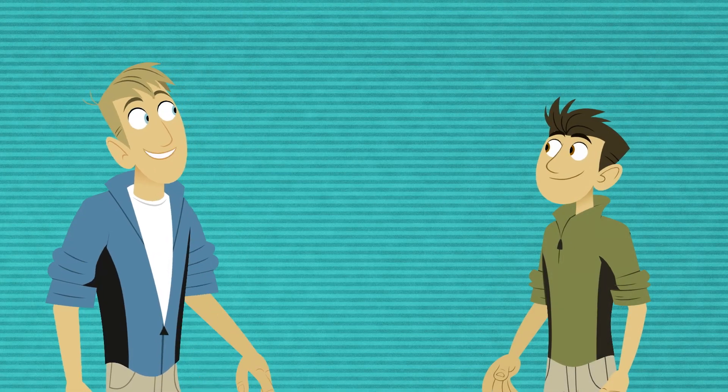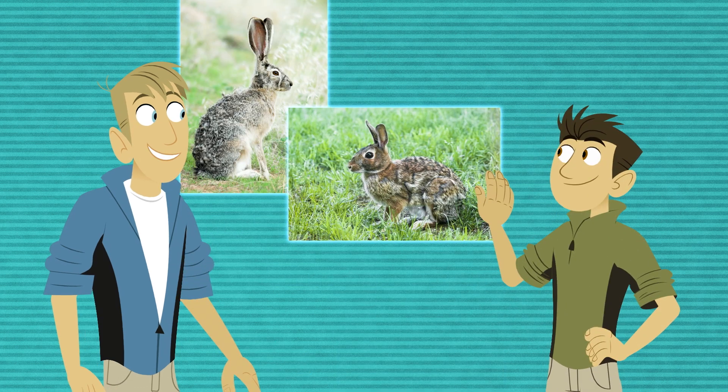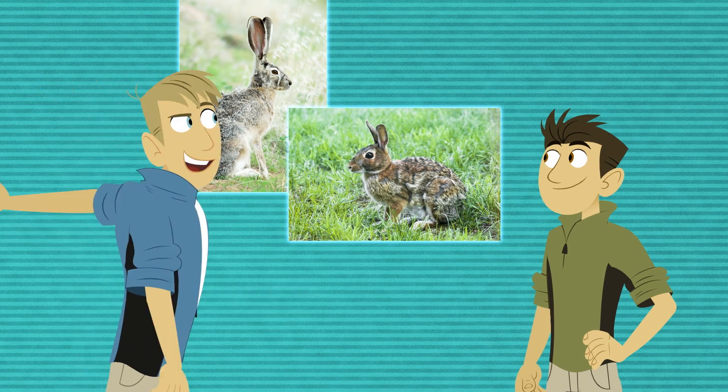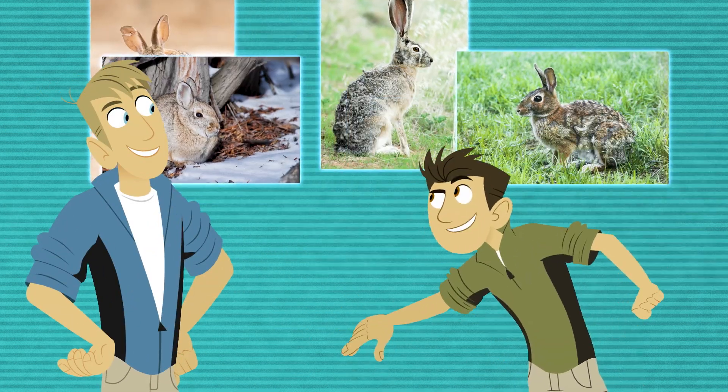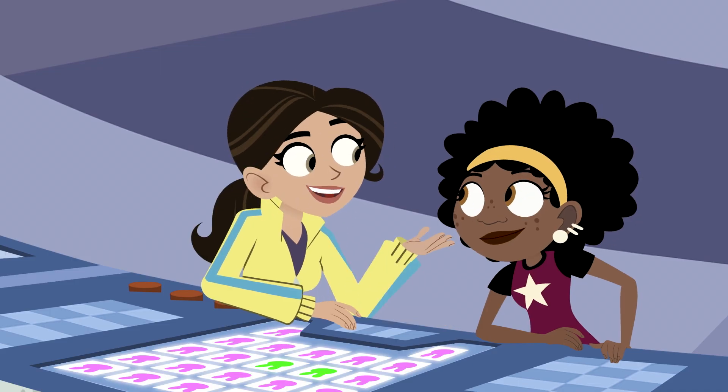And then there's the ones we haven't met yet, like the Black-tailed Jackrabbit, Appalachian Cottontail, Desert Cottontail, Mountain Cottontail, Eastern Cottontail. Whoa, that's a lot of Cottontails!